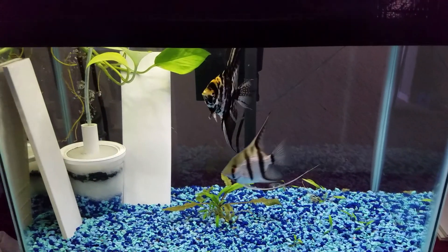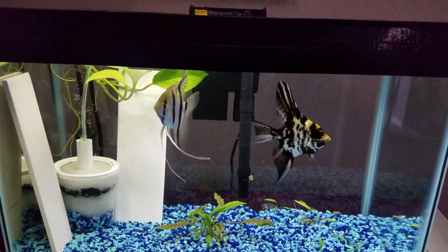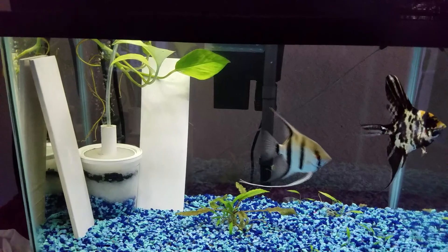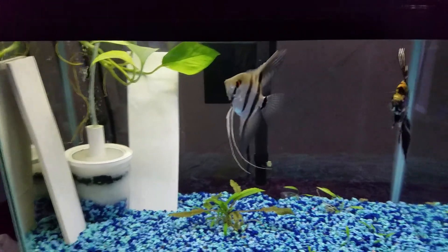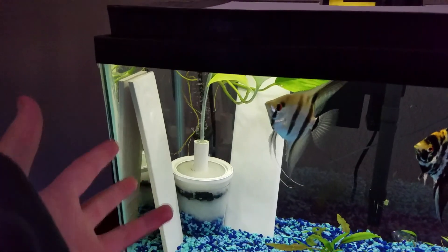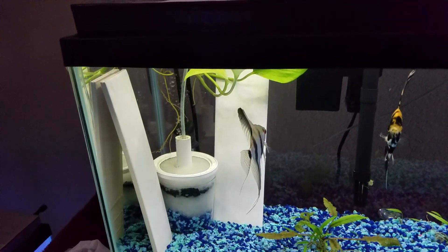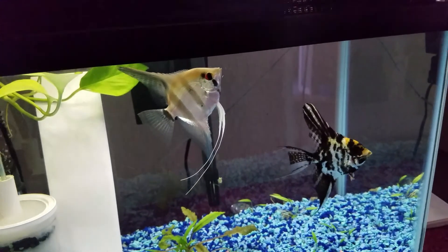I want to talk quickly about the useless pair — these guys spawned again. Unfortunately the eggs got fungus, which is kind of my fault. I should put a bubble or something next to the eggs to keep water movement going so you don't get fungus. I've removed all the little plates except these two to hopefully keep the eggs properly circulated. These guys have yet to actually produce a viable spawn that they don't eat — because they're useless.